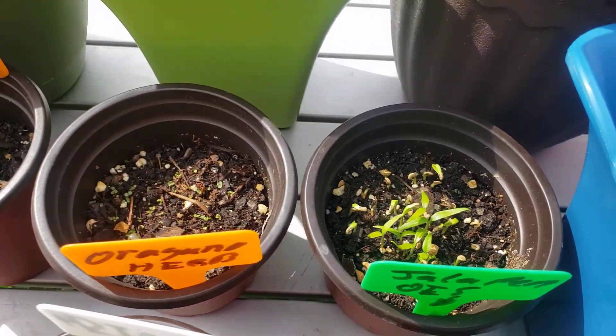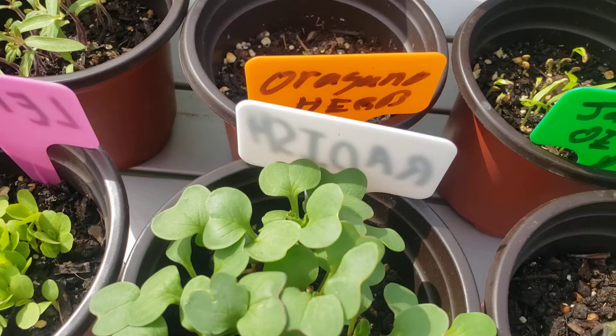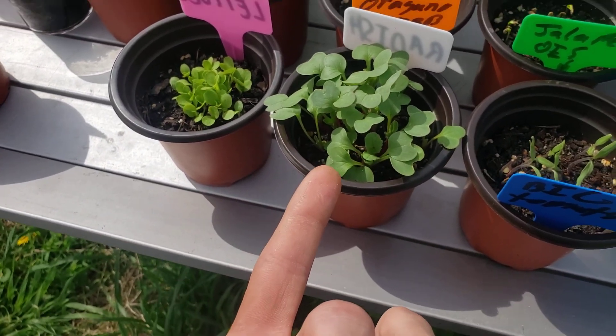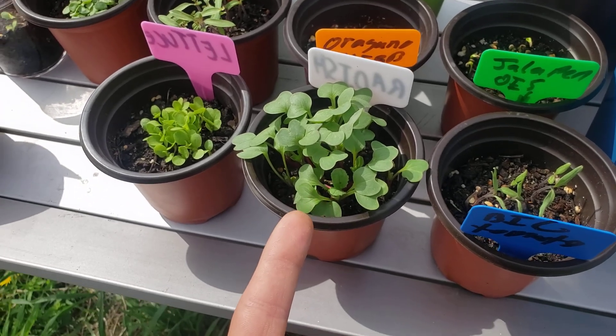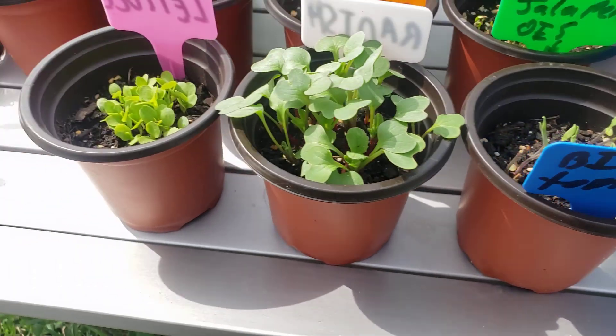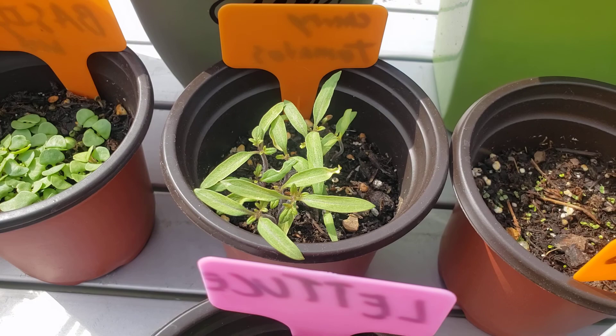Jalapeno peppers, oregano which is really tiny, more radish. This was just an experiment — this is what we planted in the video where I'm planting seeds with friends, and this is what that looks like now. More lettuce, more cherry tomatoes.